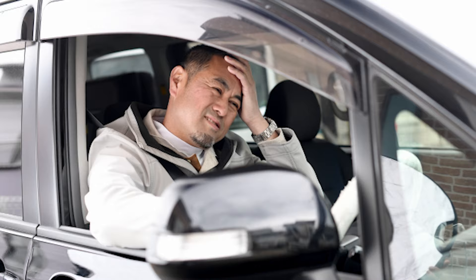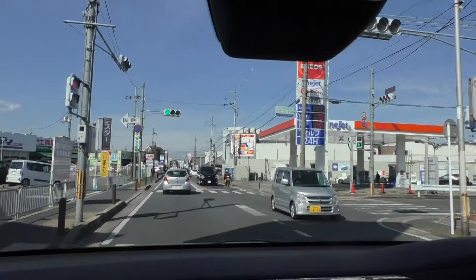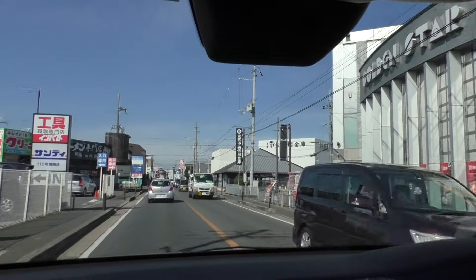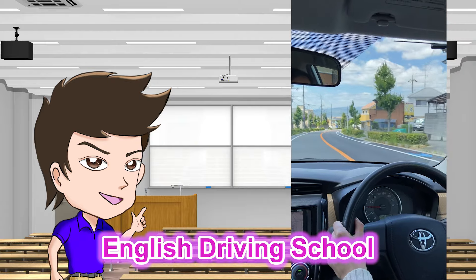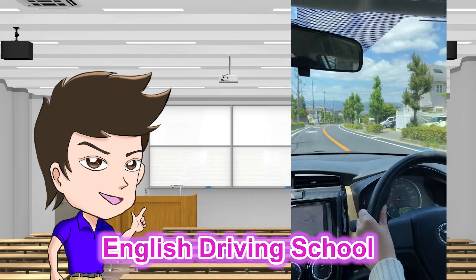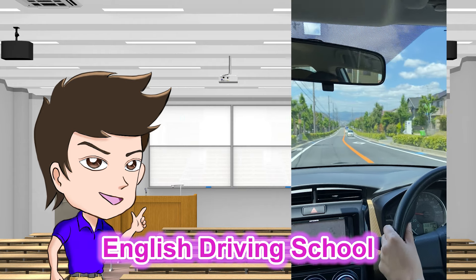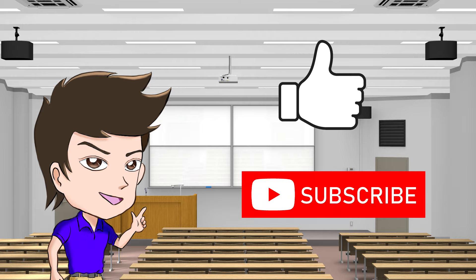Moreover, lots of people who passed the Gaimen Kirikae test feel anxious about driving on public roads in Japan. You must drive on the left side, which is rare in the world, and lots of complicated rules exist — it takes time to get used to it. JYC Driving School also provides driving lessons on the public road after getting a license, and of course, lessons are provided in English. We hope you have fulfilling days and feel more comfortable in Japan by getting a Japanese driver's license. Give us a big like, don't forget to subscribe, and see you in the next video!